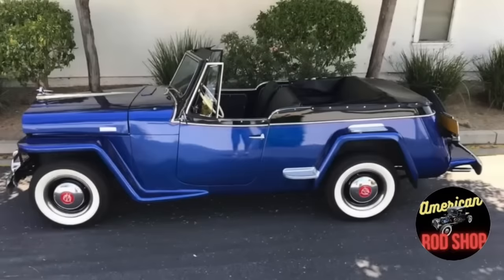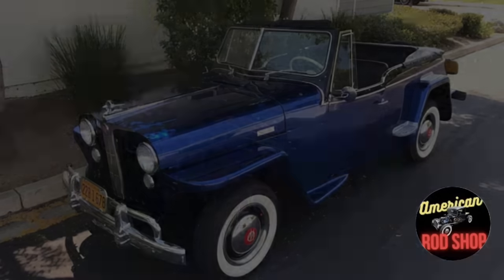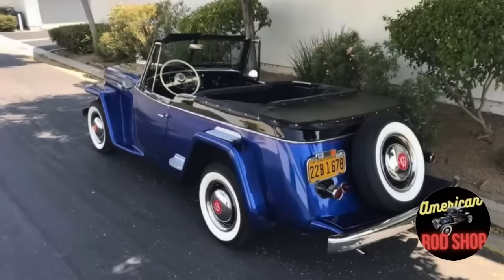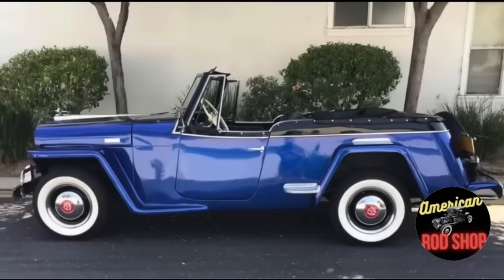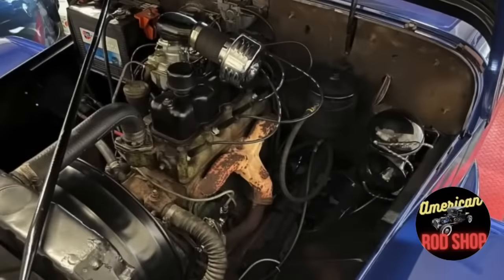Recently fully restored, it has only been driven 47,000 miles since the restoration. The exterior is painted in a classic blue paint while the interior has been restored to its original style with black vinyl seats. The engine and manual transmission were restored to original specifications, and the body is free of rust and in excellent condition. This 1949 Willys Jeepster Phaeton Deluxe runs and drives like a new vehicle. $29,500 or best offer.